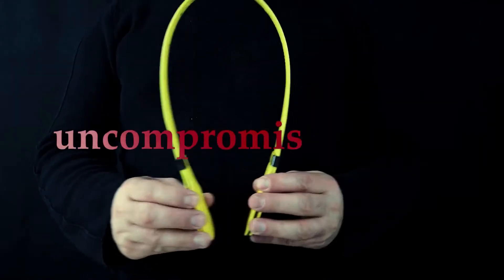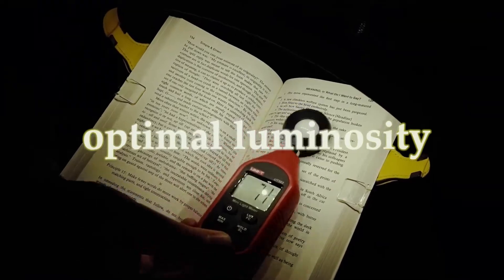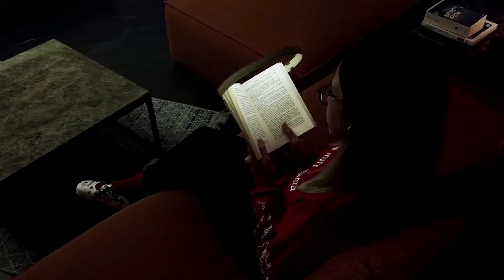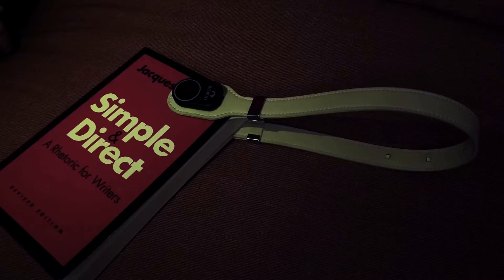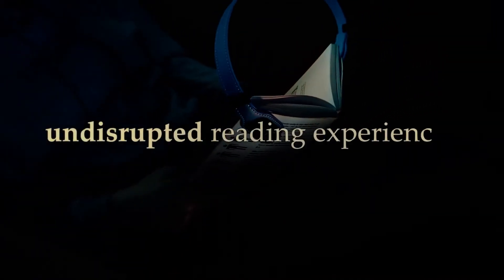Boeo is designed with an uncompromising form that spreads the optimal luminosity over the pages. The result is a reading experience that maintains contrast while scattering light to reduce glare to the barest minimum. It also allows you to precisely control the brightness with a touch, for an undisrupted reading experience.